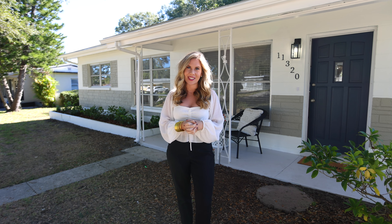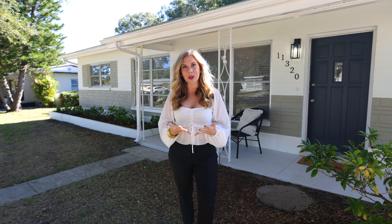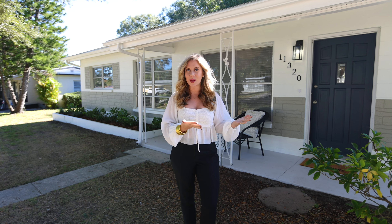Leah Herzworm with Compass. Welcome to our newest listing at 11320 110th Terrace in Largo, Florida, located just minutes from our beautiful gulf beaches. This property is three bedrooms, one and a half bathrooms, and is block construction. It also features plenty of space for a boat or RV parking.